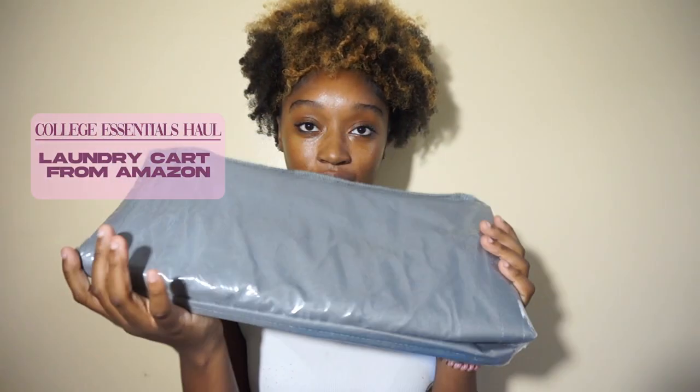Next I have this rolling laundry cart bin. I'll try to insert a picture or it'll be in my description box. It's a regular rolling cart that says 'laundry' down the side. The idea is that when you have dirty clothes you can just roll it down to the laundry room rather than carrying a bag — so I wanted a rolling laundry cart.